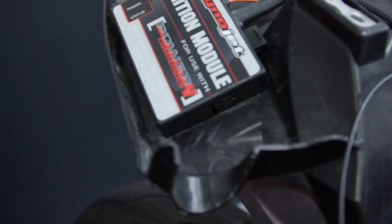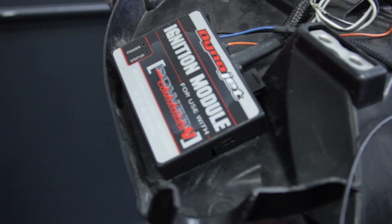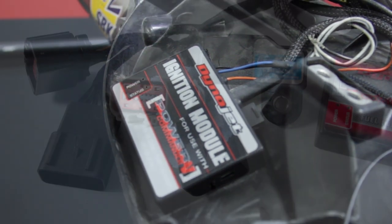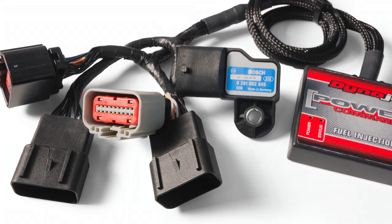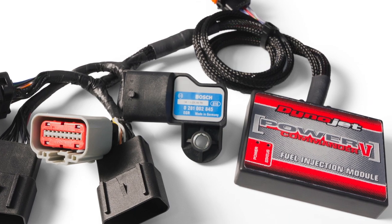If your Power Commander 5 is not available with built-in ignition control, you can add an ignition module accessory to extend the rev limit and/or make timing adjustments. If you are looking for a tuner for your turbocharged vehicle, we offer the Power Commander 5 PTI unit.